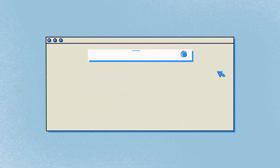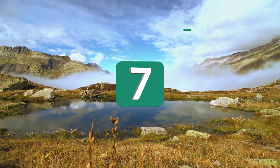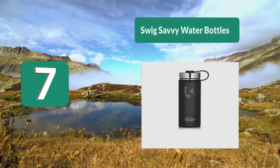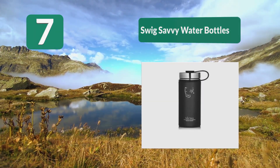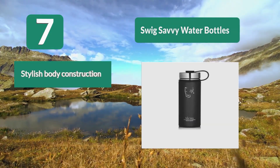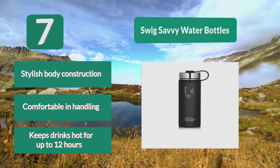Number 7: Swig Savvy Water Bottles. Keeps drinks hot for up to 12 hours. The Swig Savvy stainless steel water bottle is the perfect choice to hydrate yourself with much fun while on your sporting activities. This insulated water bottle keeps its contents cool enough to quench your thirst. Stylish body construction, comfortable in handling.